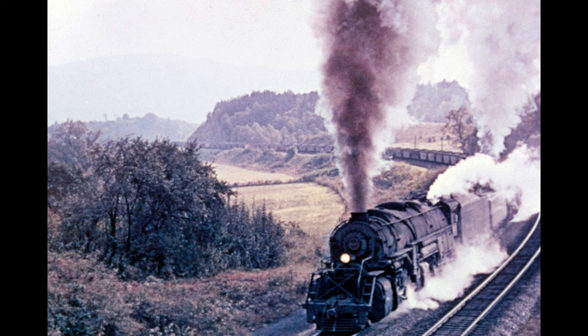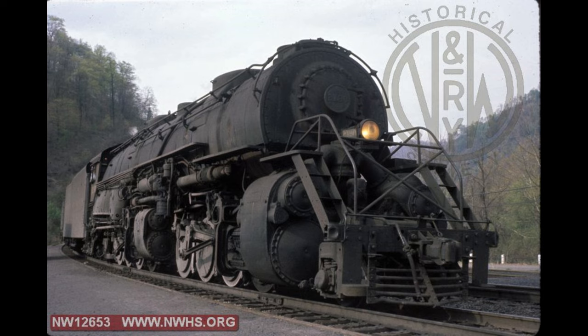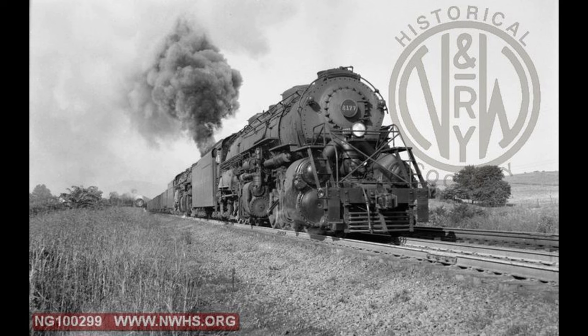The Y6B was a 2-8-8-2 compound Mallet. For the more casual fan, the difference between a simple and a compound steam engine is this: in a simple steam engine, expansion of steam takes place in only one cylinder, whereas in a compound engine there are two or more cylinders of increasing size for greater expansion and higher efficiency. The first and smallest piston is operated by the initial high-pressure steam, and the second by the lower-pressure steam exhausted from the first. Norfolk and Western added variable valve plumbing to the Y6B, which allowed the low-pressure cylinders to permit simple expansion steaming in all four cylinders at all speeds.